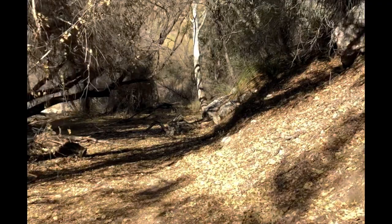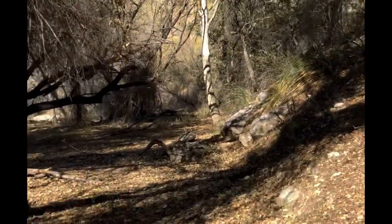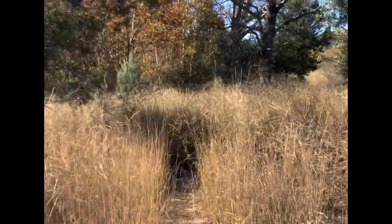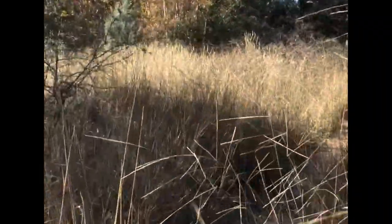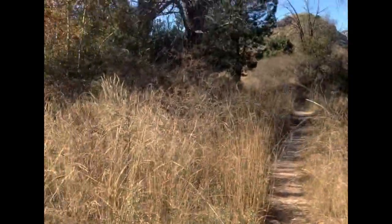After checking out the dam — which is basically filled in from the 1940s — we headed further north up the canyon looking for a camp spot for the night. We eventually stopped after about three to four miles on a ridge just above Sabino Canyon.